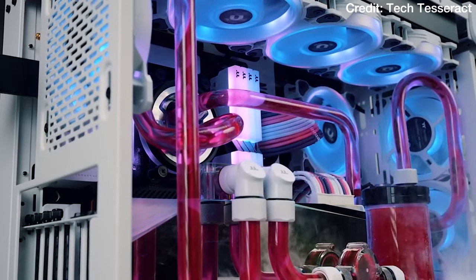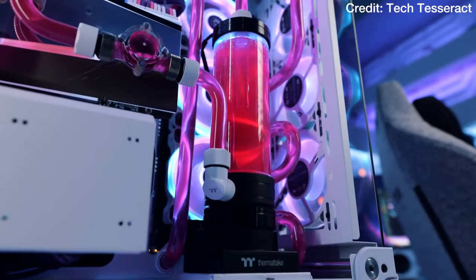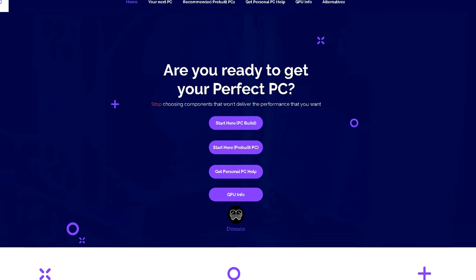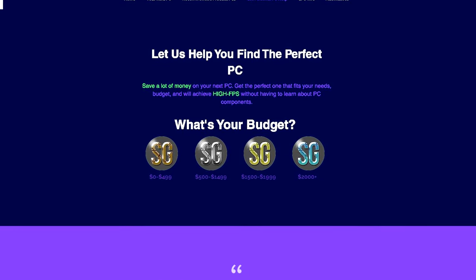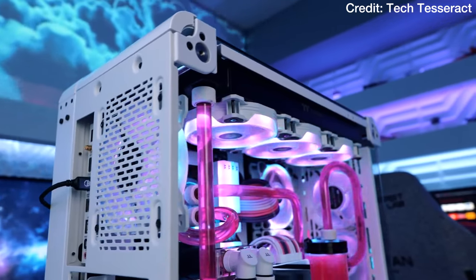As mentioned, you have more options for different budgets — whether you have more than $2000 or less than $1000 — and those alternatives will be down below in the video description. If you need more personal PC help, the first link in the description is about my personal PC help service where I help you with your needs and budget and give you the perfect pre-built PC or PC build made for you. Thank you for watching, thank you for the support, and I'll see you on the next one.